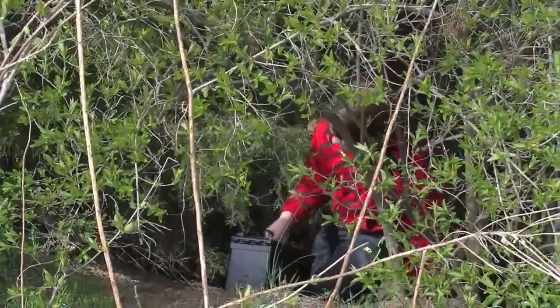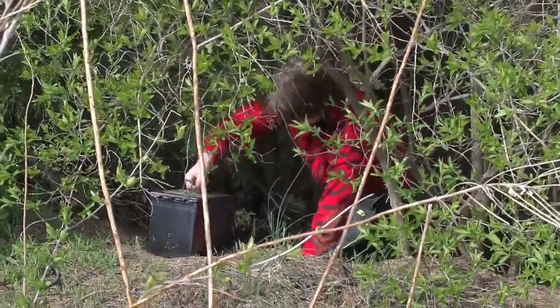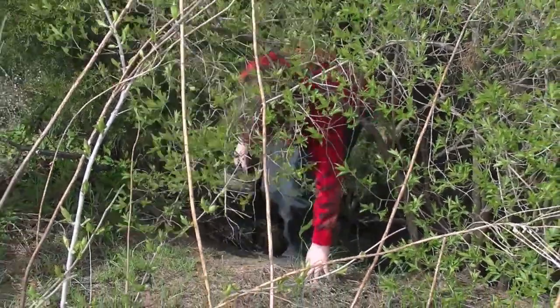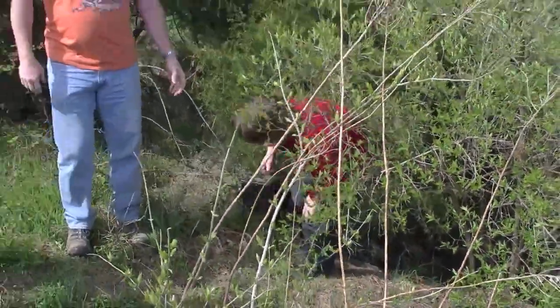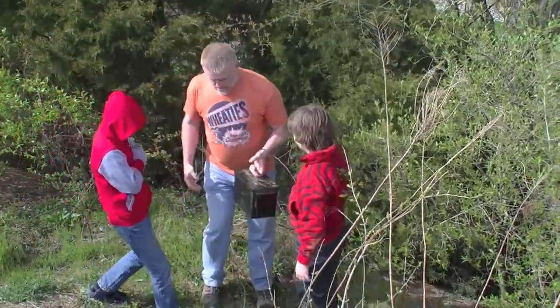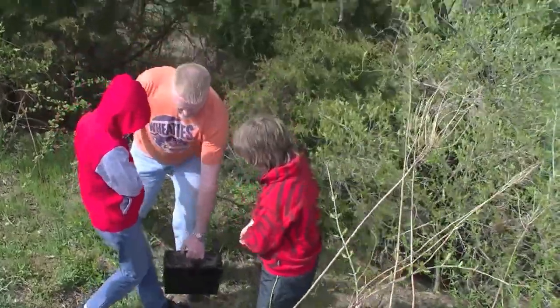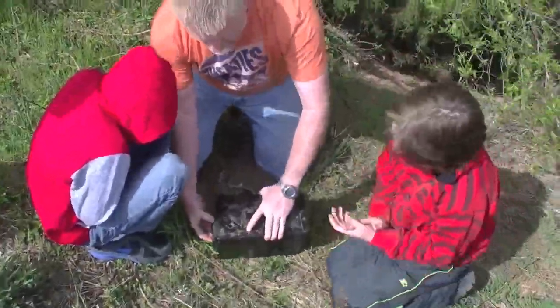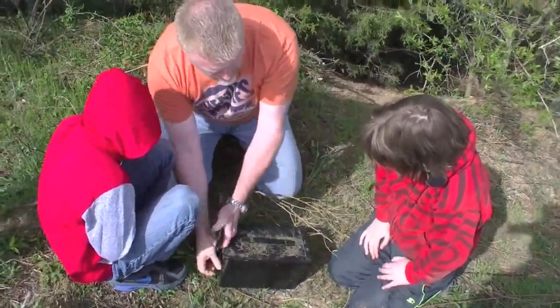Alright, we got the cache. We're not done with it yet. Nick's dragging it on up. Now this is a question mark cache — it's a mystery cache. So we have to figure out what to do with this now. Isn't it heavy? It's very heavy. Come down here Hunter, let's open it up. Come on down here Nick.